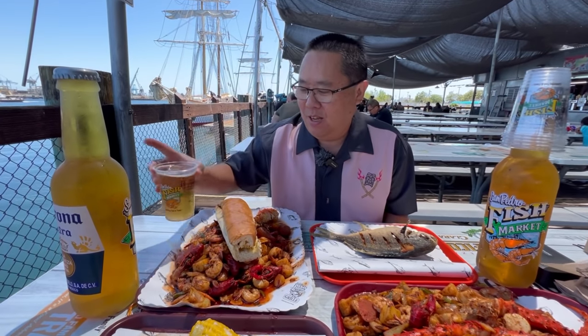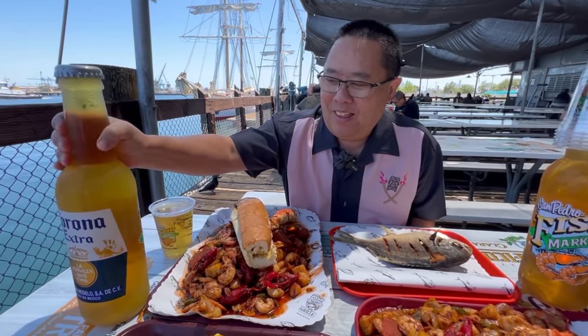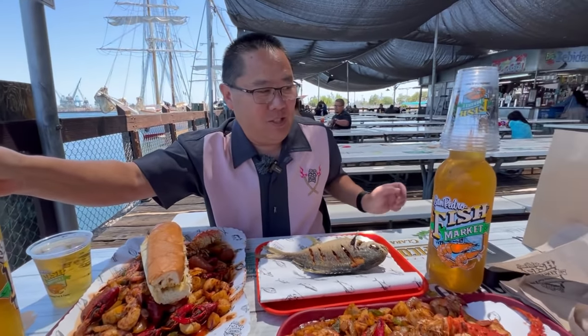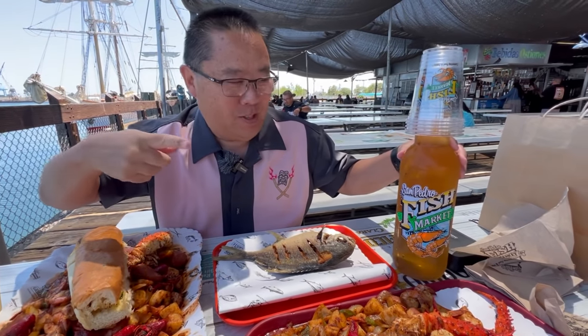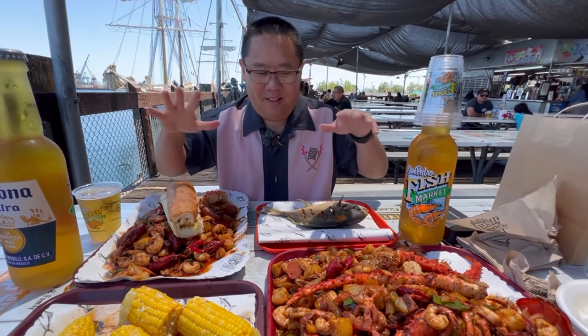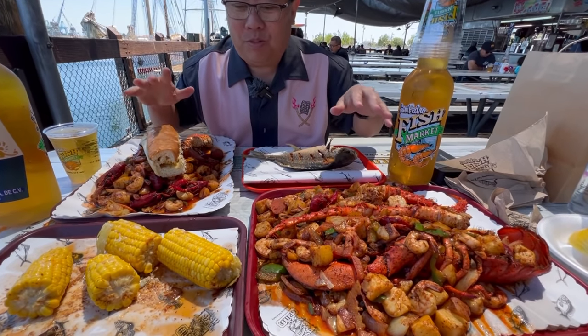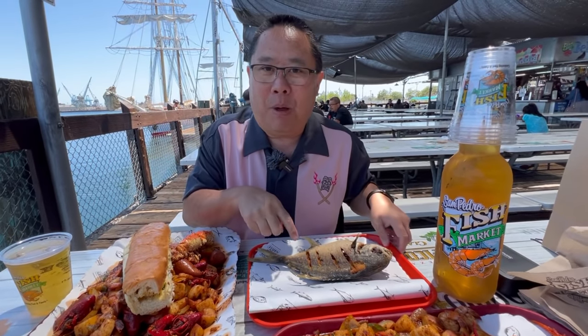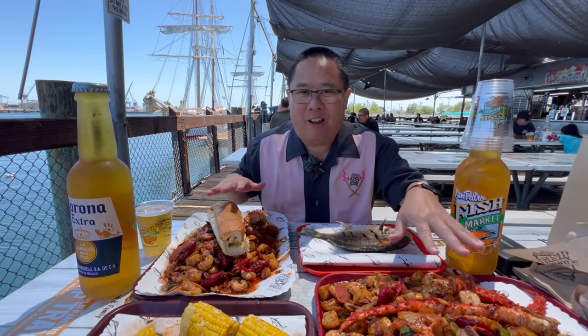We got our beers - they ran out of Dos Equis so she gave me what was left in the keg, but we went big and got actual Coronas. We got two big ones plus one pint. All this massive seafood platter plus the corn and our fried pompano - this is a crazy amount. So we're going to put the pompano on top of the shrimp platter so we get a great-looking thumbnail.